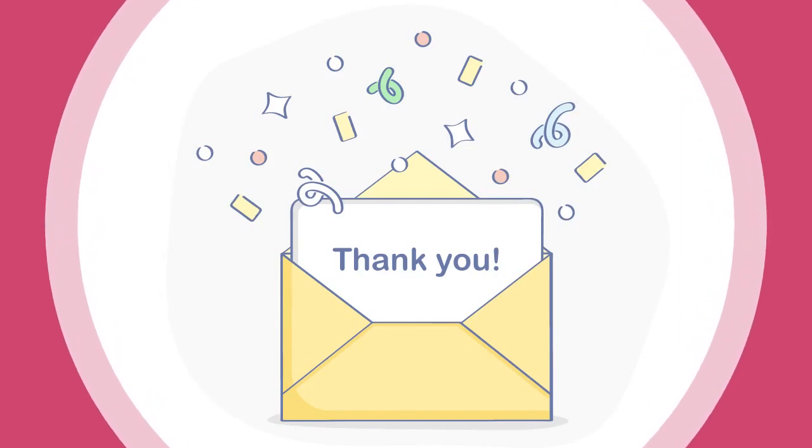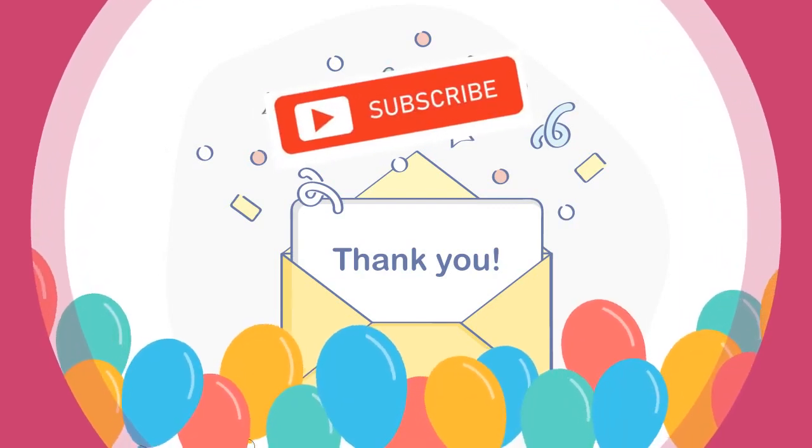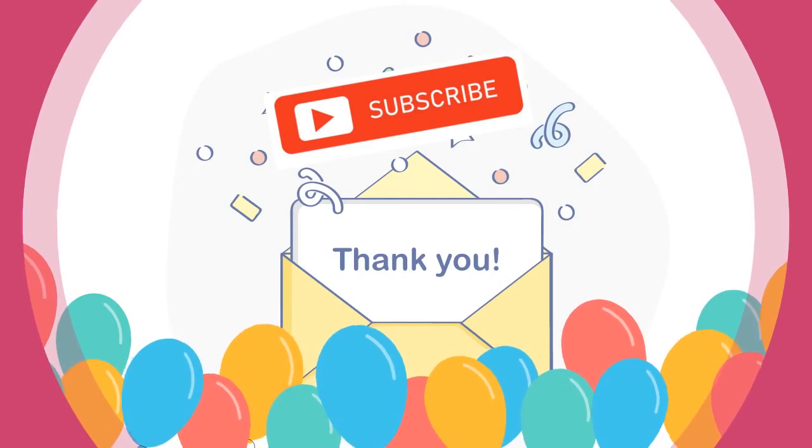Thanks for watching. Please like and subscribe the channel for more educational videos.